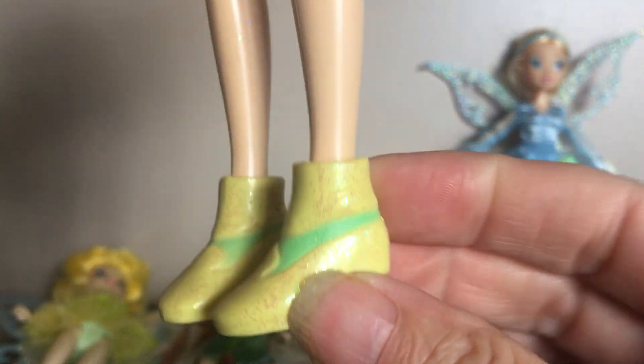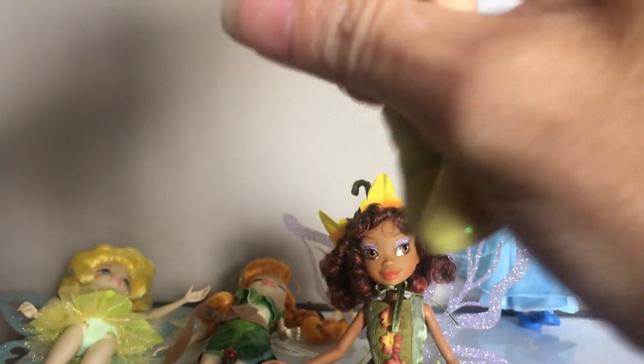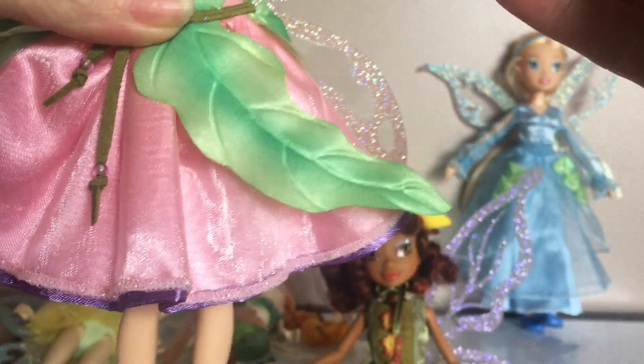And her little boots are so cute. They all have the ability to snap — their legs have clicks in them so they hold a pose.